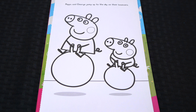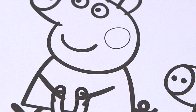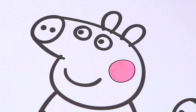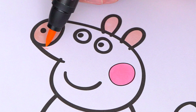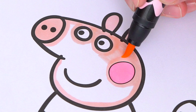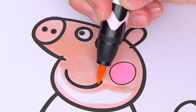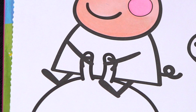Today I'm going to color this picture of Peppa and George playing on bouncy balls. Let's color in Peppa first. She has pink cheeks. And let's make her skin a lighter pink. And let's color in Peppa's dress light red.